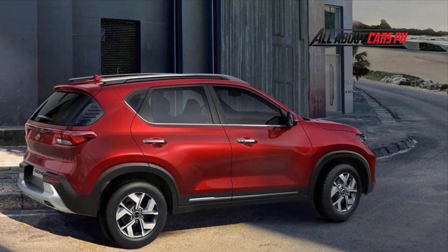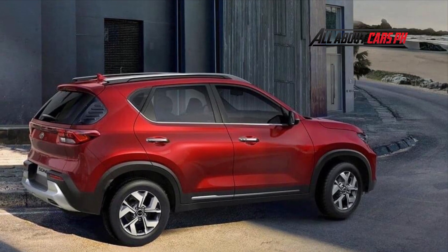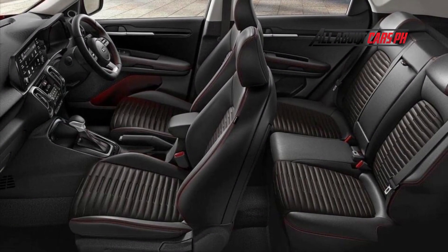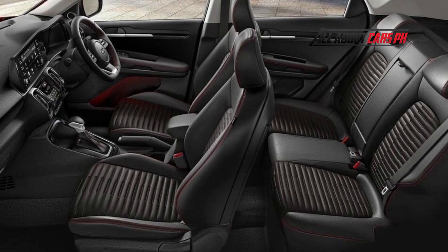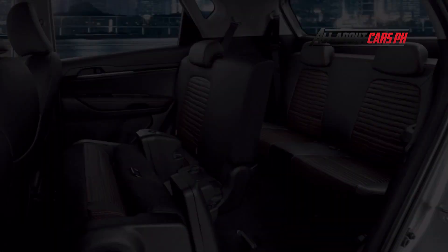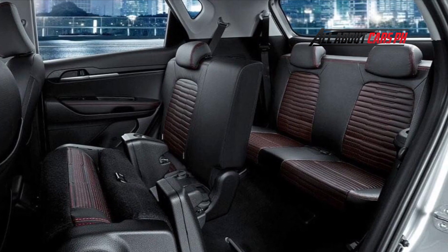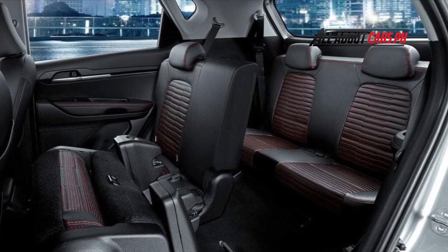The new version was called Sonet 7. There are no external differences from the basic five-seater cross, and they did not stretch the car either. An additional sofa was installed right in the trunk, for which, according to the Indonesian media, the floor had to be modernized. The sofa is removable — you can not only fold the back, but also lean it against the second row of chairs.